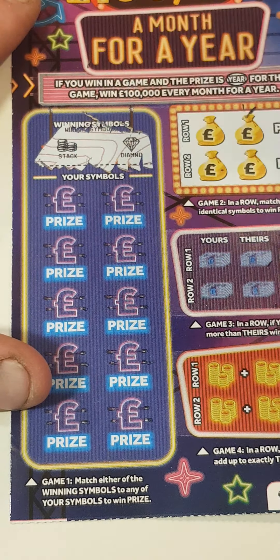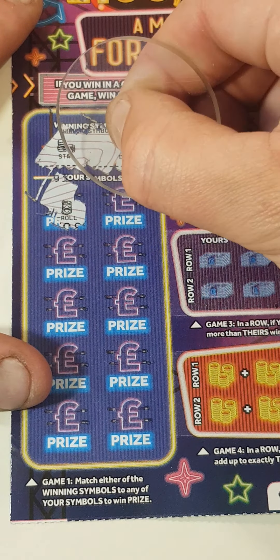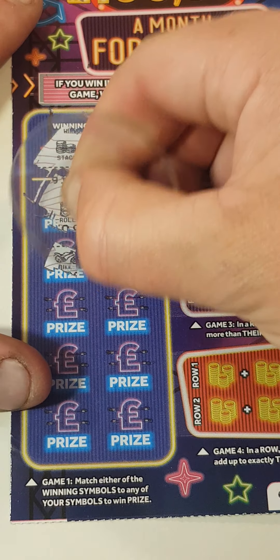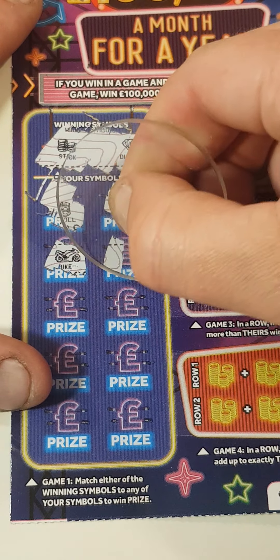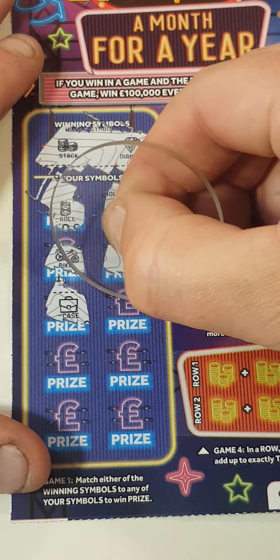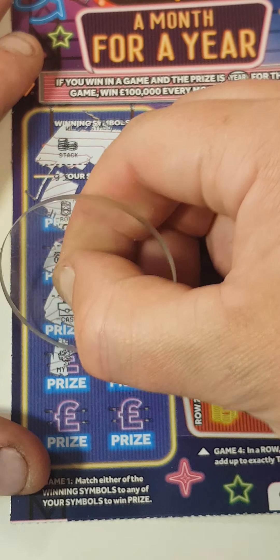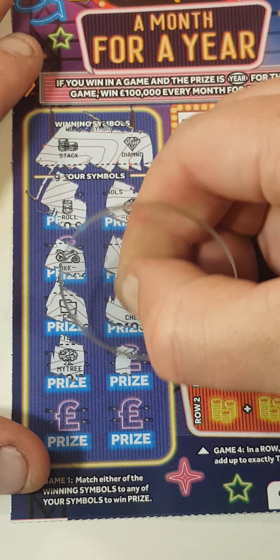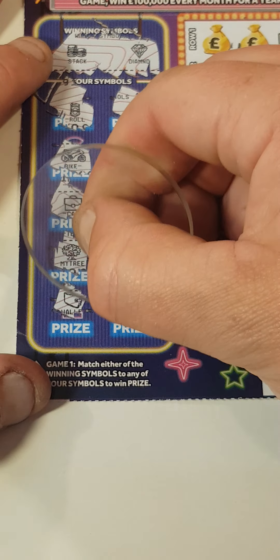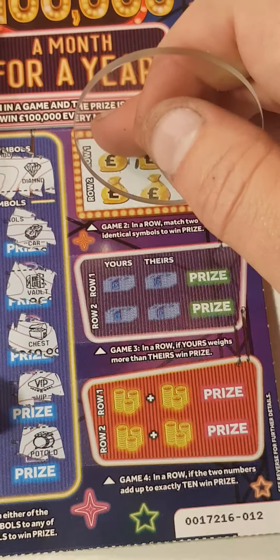We are looking for the stack and a diamond. We've got a roll of money, a car, a bike, a vault, a briefcase, a chest, a money tree, VIP, a wallet, last spot — a pot of gold. So nothing on that side.